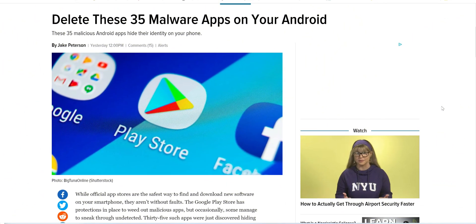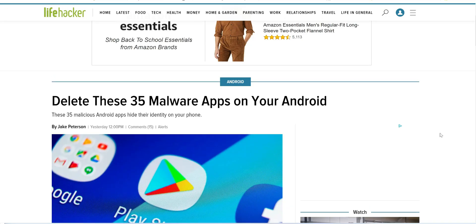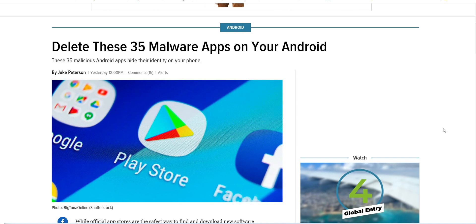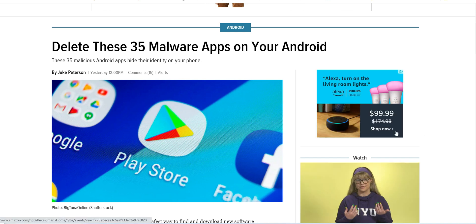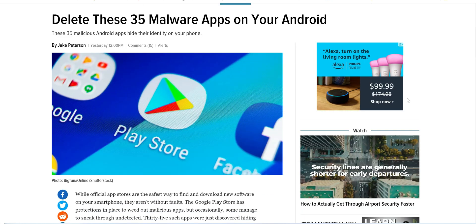Today I'm reading a little bit from lifehacker.com — as always I'll link the article in the description. The title of this one is 'Delete These 35 Malware Apps on Your Android.' These apps can be found in the Google Play Store, while others can be downloaded directly from a website.